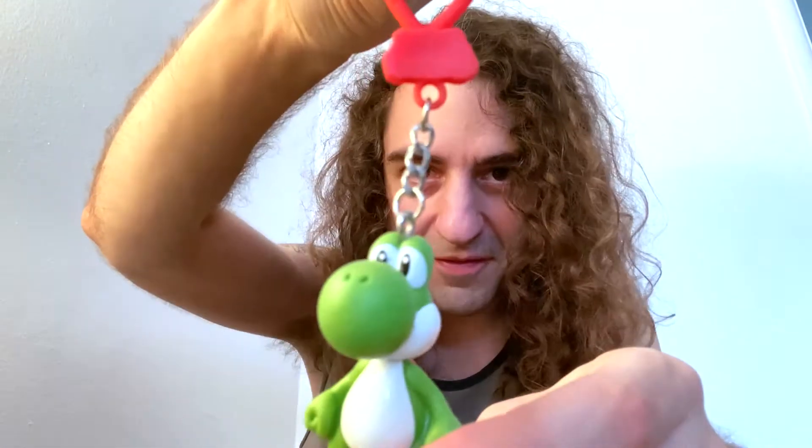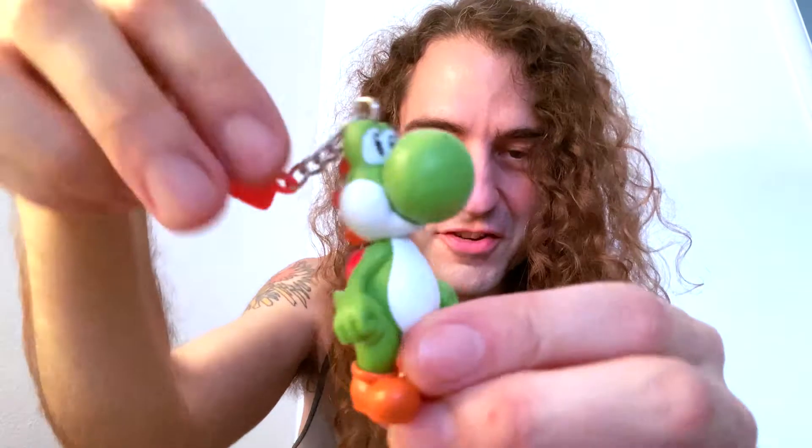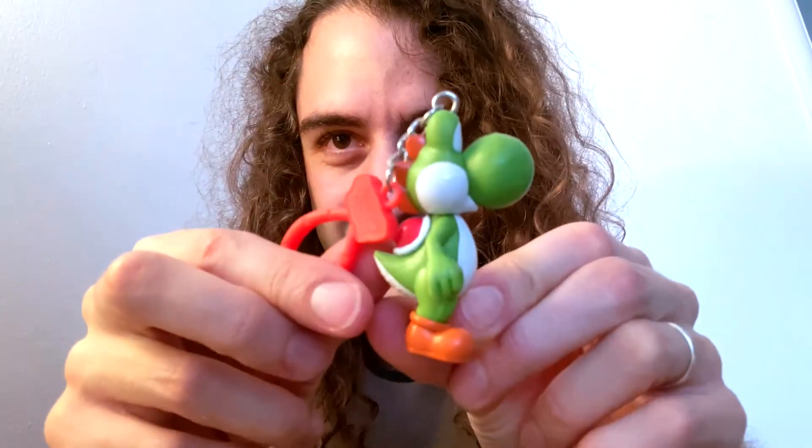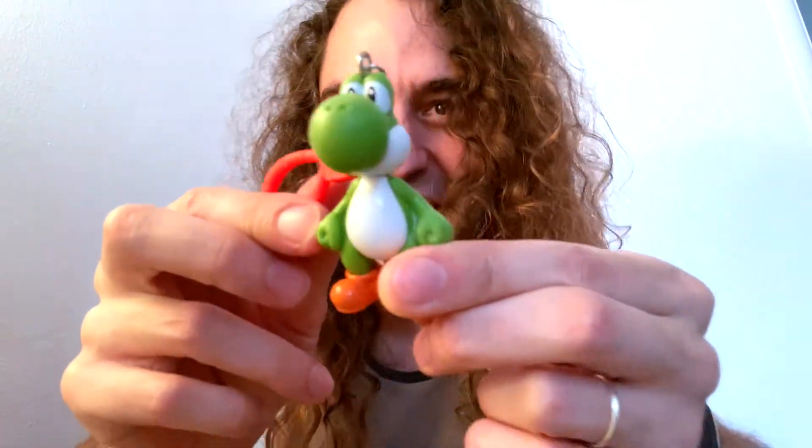So he's got a red clip for your backpack. Standard Yoshi. No articulation, but it's pretty good. It looks like his nose is a separate piece. He's great. Look at Yoshi. Look at him. He just wants to hang out on your backpack. I love him. This is perfect.